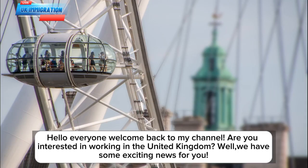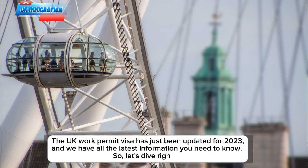Hello everyone, welcome back to my channel. Are you interested in working in the United Kingdom? Well, we have some exciting news for you. The UK work permit visa has just been updated for 2023, and we have all the latest information you need to know. So, let's dive right in.